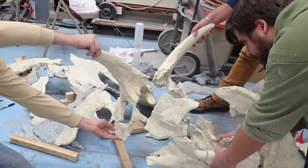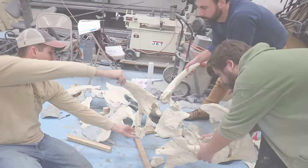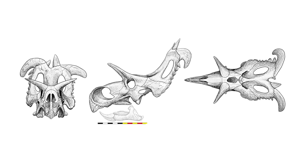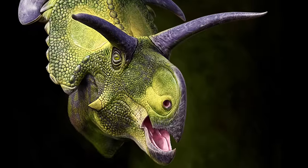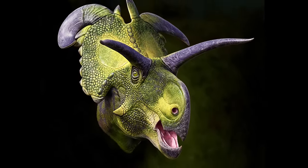Even though many parts of the skull were in pieces, we were able to put them together to piece together what the skull actually looks like. In doing that, we started working with artists to reconstruct the skull and to flesh out the face of the animal.